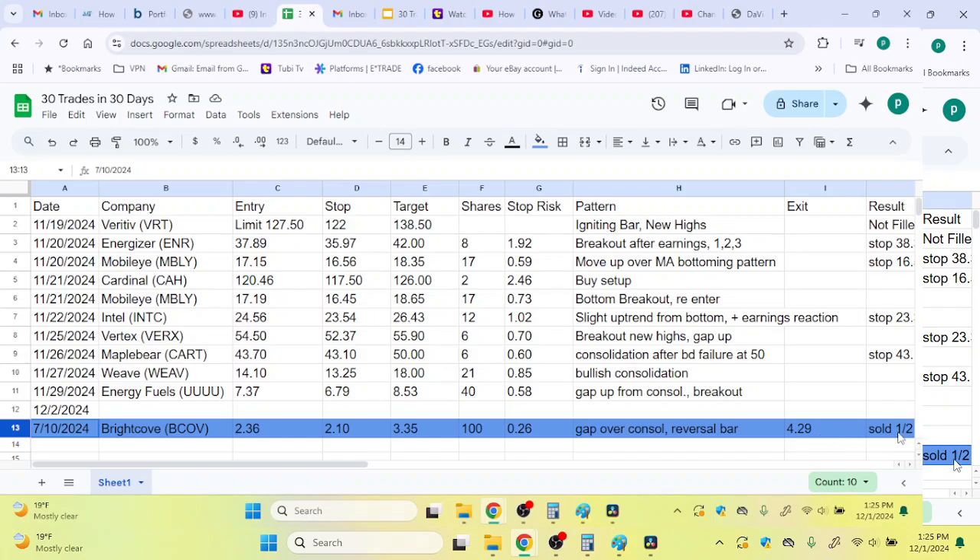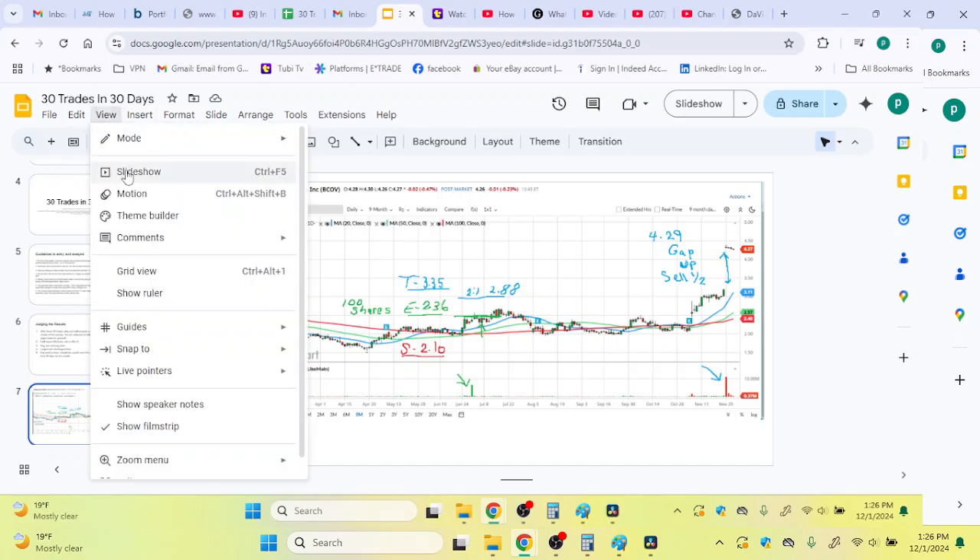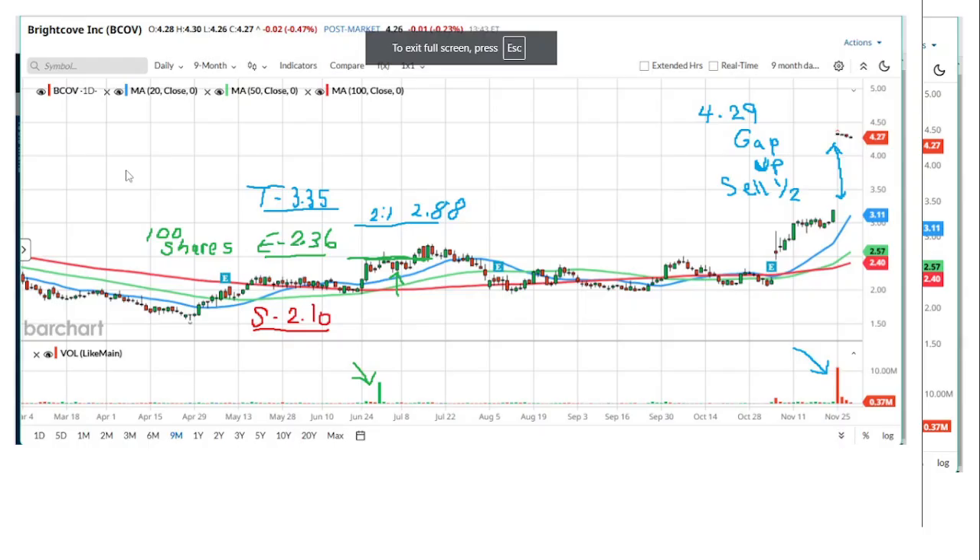I sold half of this position. Why would I do that? What was my return on investment if I sell half of a position? Why would a trader do that? And here's a chart if you want to look at it.